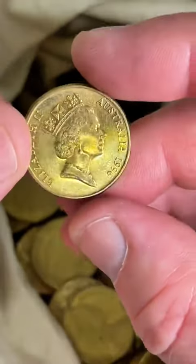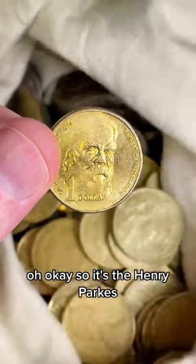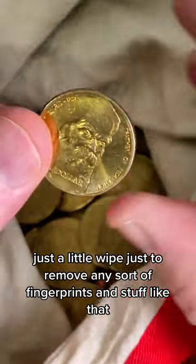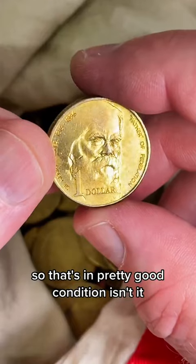I think it was this end here. $1996 it is — so it's the Henry Parkes. Give it a little wipe just to remove any fingerprints and stuff like that. So that's in pretty good condition.